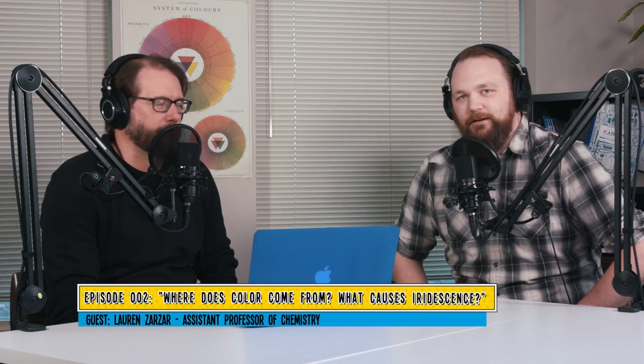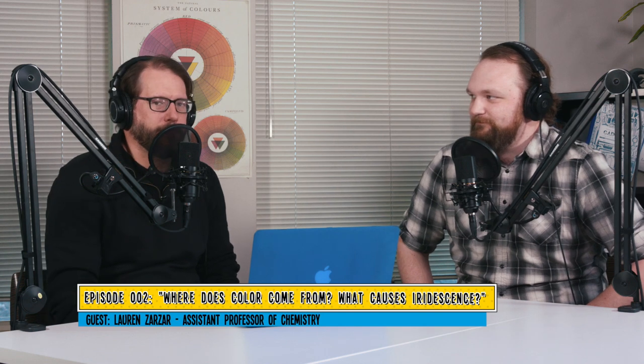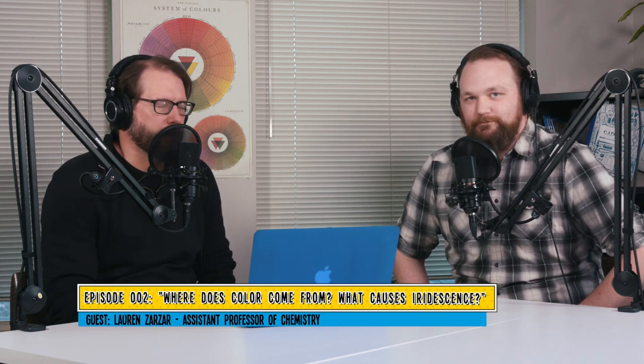Welcome to another episode of Hey, I Got a Question About That. I'm Sam. I'm Nate, and this is a podcast and a video where we talk about a lot of the cool research that goes on here at the Penn State Eberly College of Science.